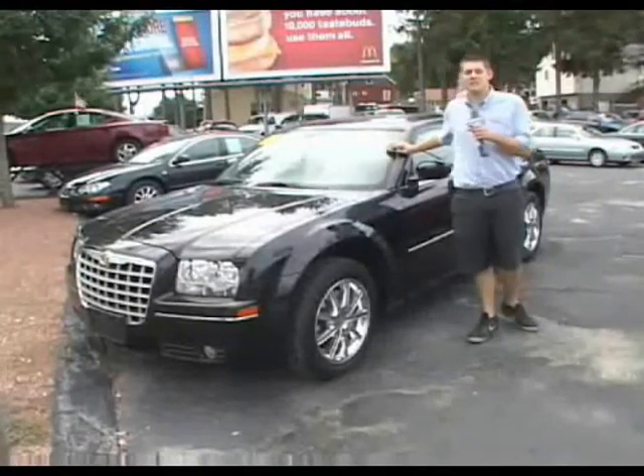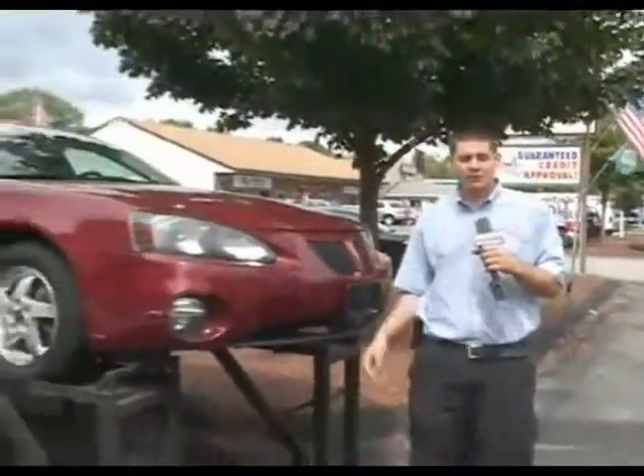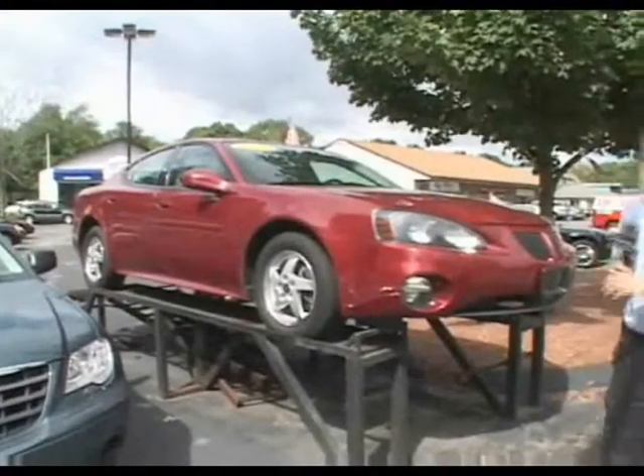Low miles, 2007 Chrysler 300 Touring, all wheel drive. Right here with me is a 2004 Pontiac Grand Prix — great sedan, all the options in it, low miles.